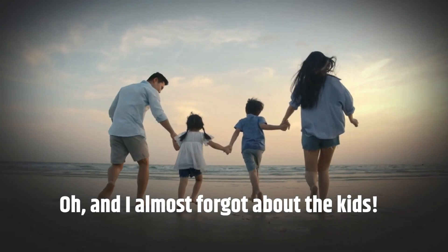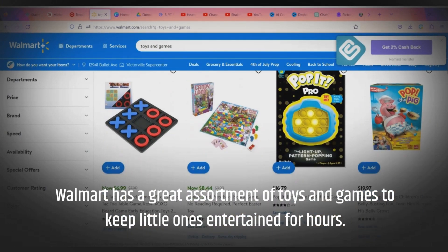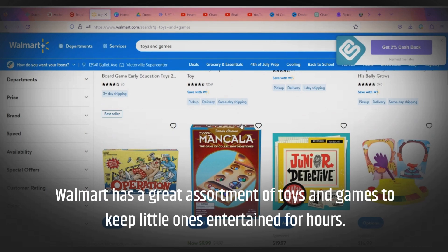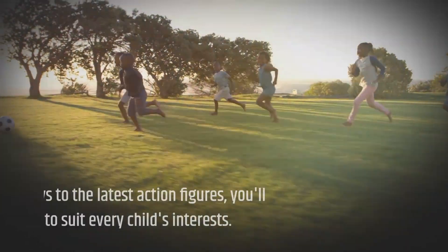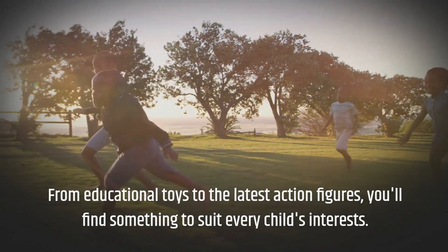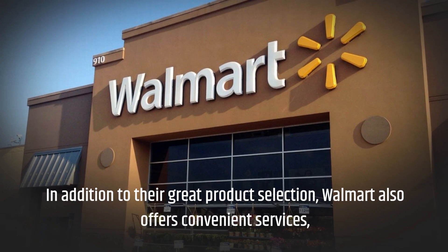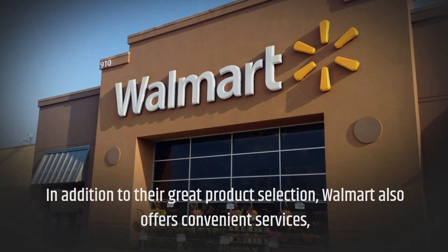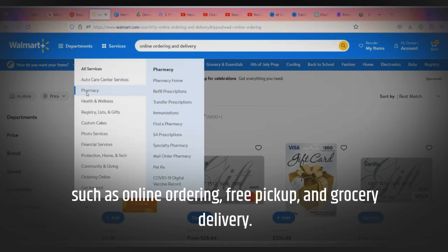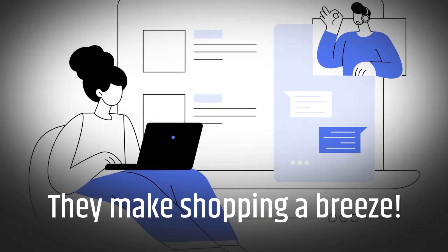And I almost forgot about the kids. Walmart has a great assortment of toys and games to keep little ones entertained for hours. From educational toys to the latest action figures, you'll find something to suit every child's interests. In addition to their great product selection, Walmart also offers convenient services such as online ordering, free pickup, and grocery delivery. They make shopping a breeze.